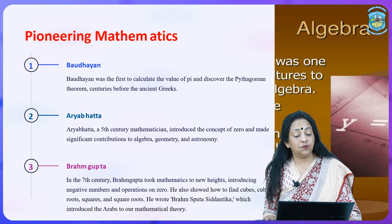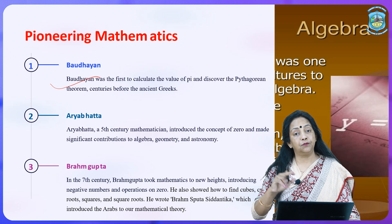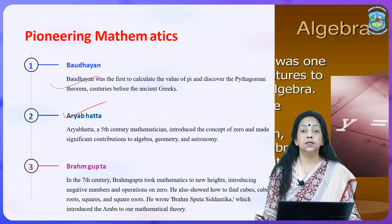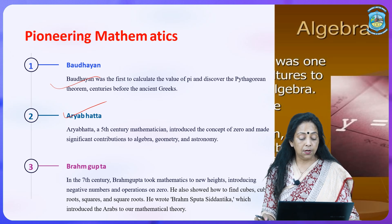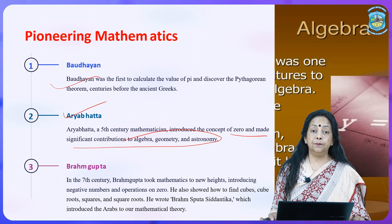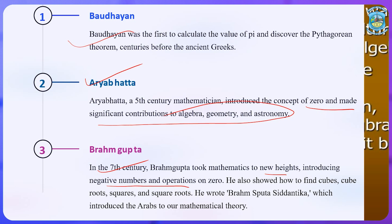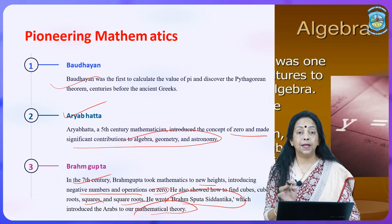When we talk about great mathematicians of ancient India, we have a few notable names. Baudhayan was the first to calculate the value of pi and discover the Pythagorean theorem centuries before the ancient Greeks. Aryabhatt was the second — a mathematician as well as an astronomer. He was a 5th century mathematician who introduced the concept of zero and made significant contributions to algebra, geometry, and astronomy. Brahmagupta, a 7th century mathematician, brought mathematics to new heights. He introduced negative numbers and operations on zero, showed how to find cubes, cube roots, squares, and square roots, and wrote a book known as Brahmasphuta Siddhantika which introduced the Arabs to our mathematical theory.